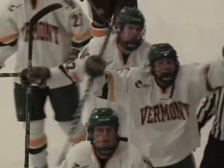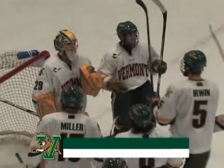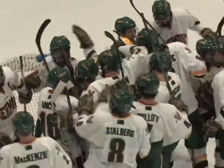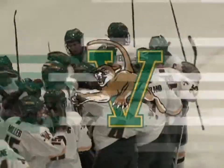Sebastian Stahlberg, his first career goal — 5-0 Catamounts. You can paint this one green and gold! The Vermont Catamounts are champions of the 2009-2010 Sheridan TD Bank Catamount Cup. They defeat Minnesota Duluth by the score of 5-2.